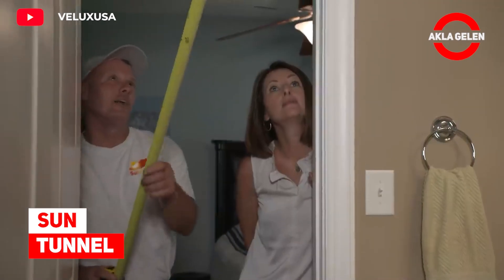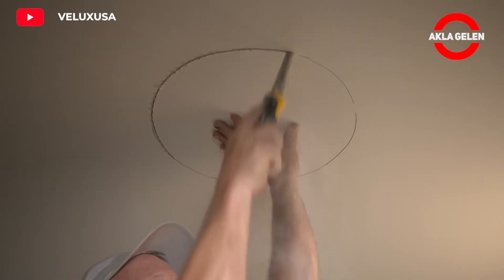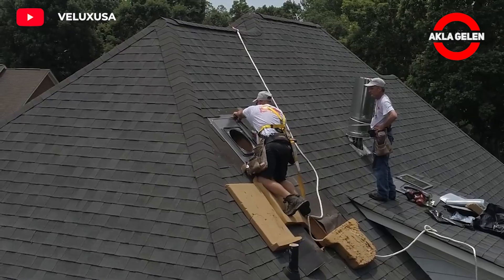Sun Tunnel. See how quick and easy it is to add natural light to any room in your home with Velux Sun Tunnel Skylights. Perfect natural light in just a few steps.